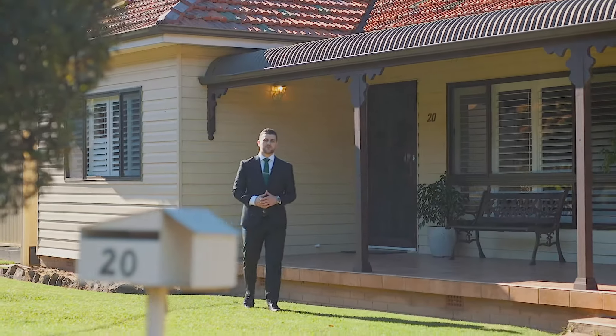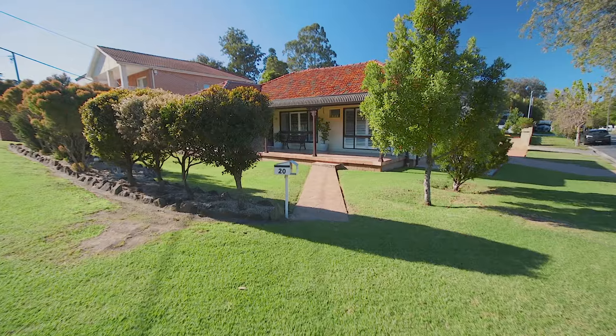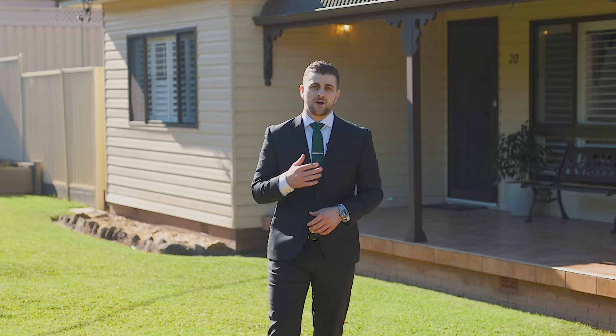Located in one of Chester Hill's premier positions is this lovely character-filled freestanding family home. On a corner block with just under 600 square meters, you can really see the opportunity this property has. I'm Daniel Petunas and this is 20 Trelaw Crescent, Chester Hill. Come on through.